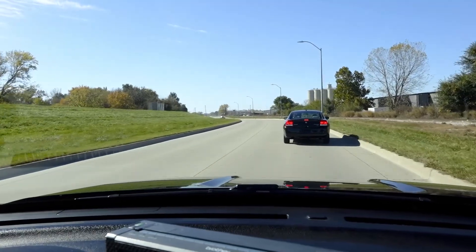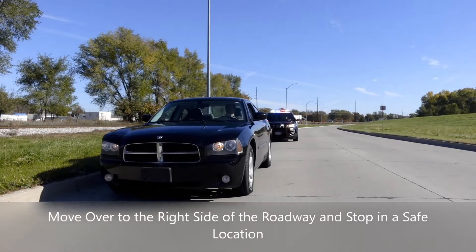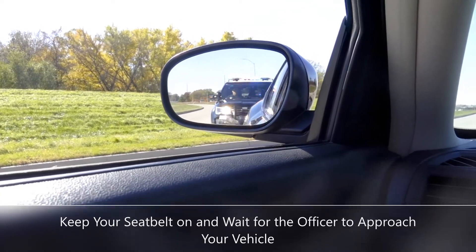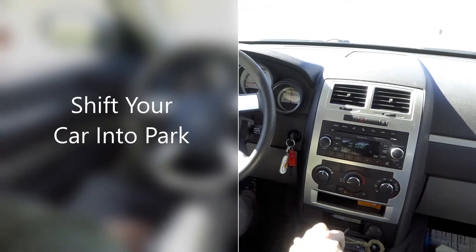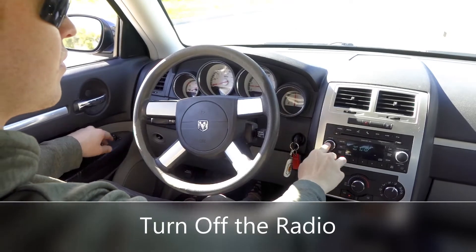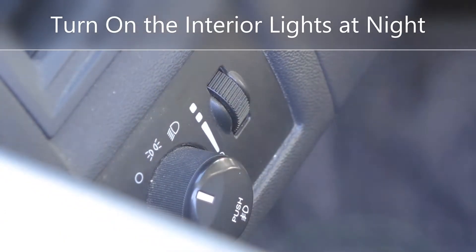When you see the flashing red and blue lights of a police car in your rear-view mirror, you need to move over to the right side of the roadway and stop in a safe location. Keep your seatbelt on and wait for the officer to approach your vehicle. Turn off the radio and place your hands on the steering wheel. It is a good idea to turn on the interior lights at night.